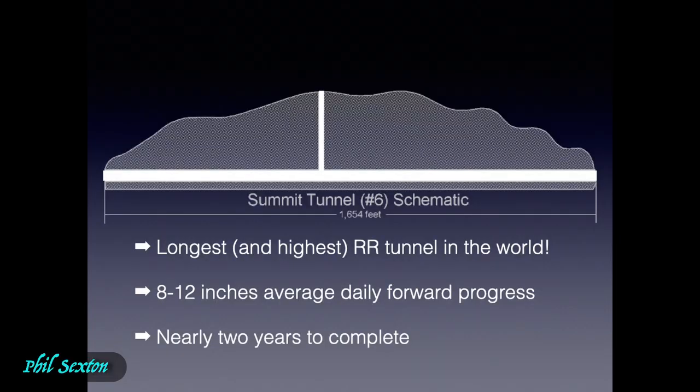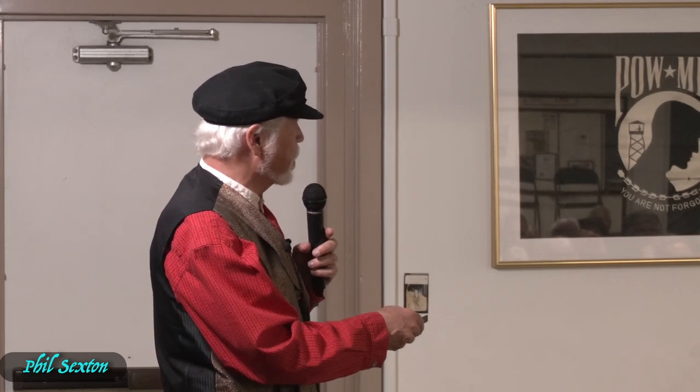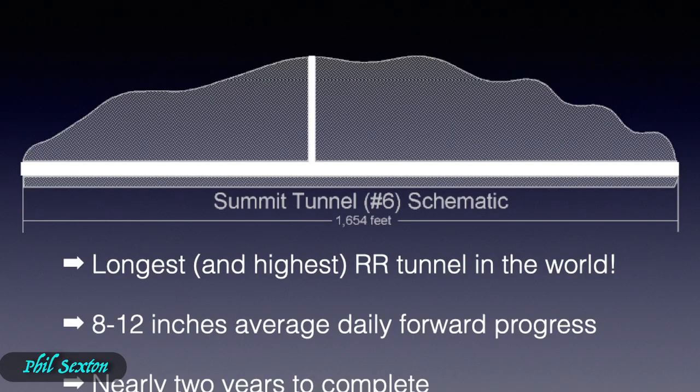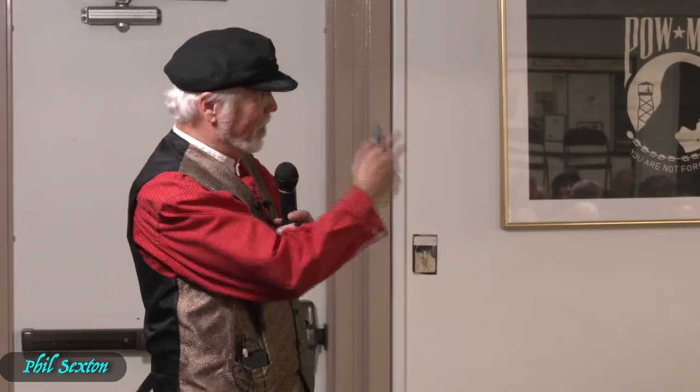Here's what Tunnel 6 looks like in cross section — the longest and highest railroad tunnel in the world at the time, with forward progress of only 8 to 12 inches per day and nearly two years to complete. So somebody had a bright idea: let's go in from the top and start digging from the inside out — that doubles your progress. They dug an 80-foot shaft through the middle of that mountain, taking about two months. Then the foreman went down to the bottom and said: 'You go that way — you go that way.'